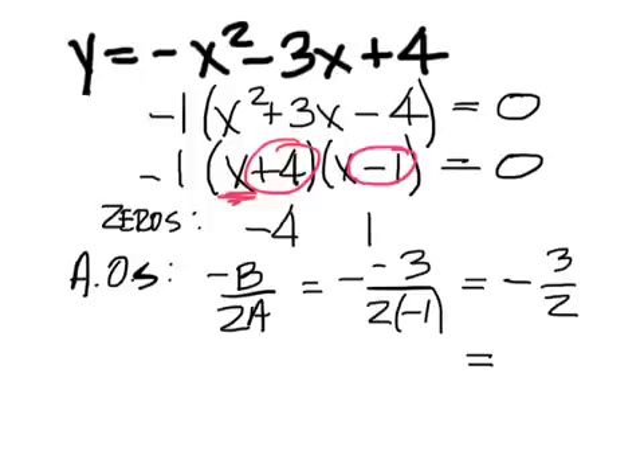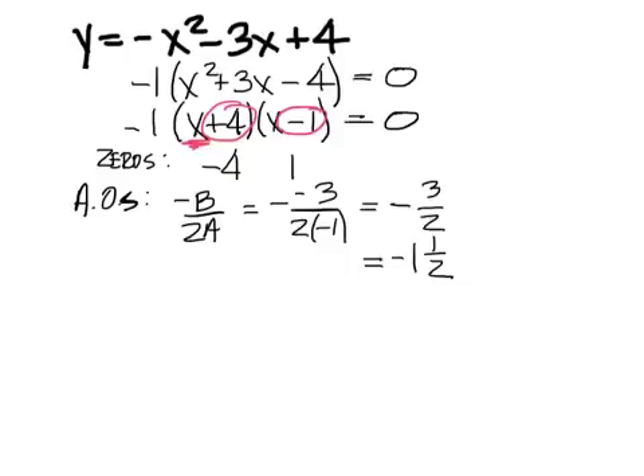We don't want to reduce further — we want to change it to a mixed number: negative one and a half. Either way, but when you go to graph it, you want a mixed number — it's kind of hard to graph three over two. What's after the axis of symmetry? The vertex.